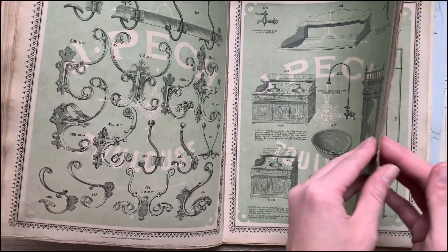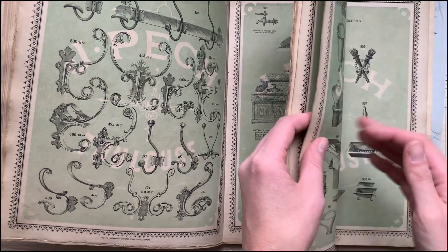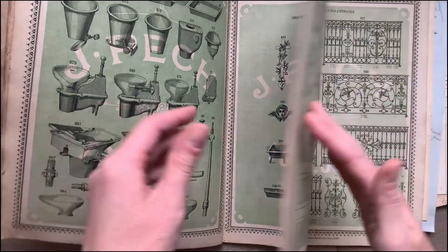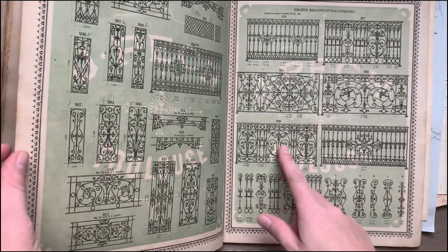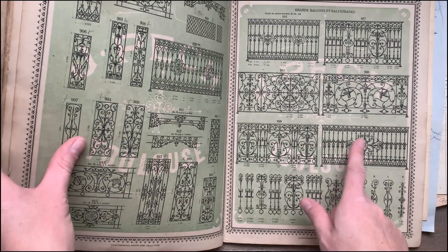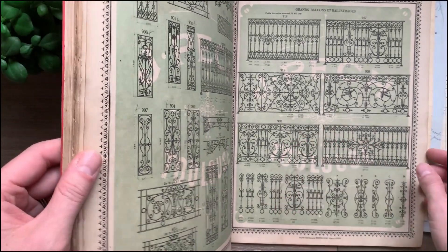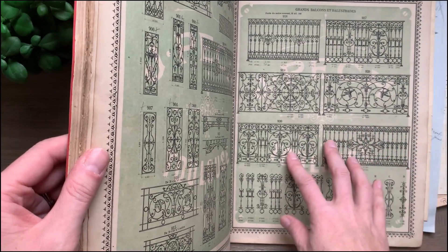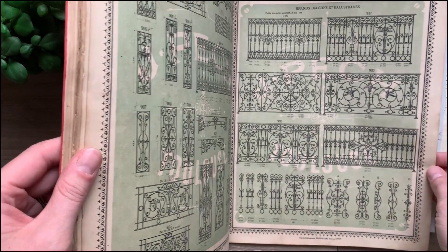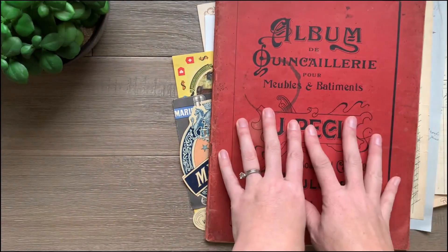We have some hooks. There's some iron work too. These are great. I love using these types of images in garden scenes or combining them with birds or flowers — they look really pretty. So I think we'll stop there on this one.